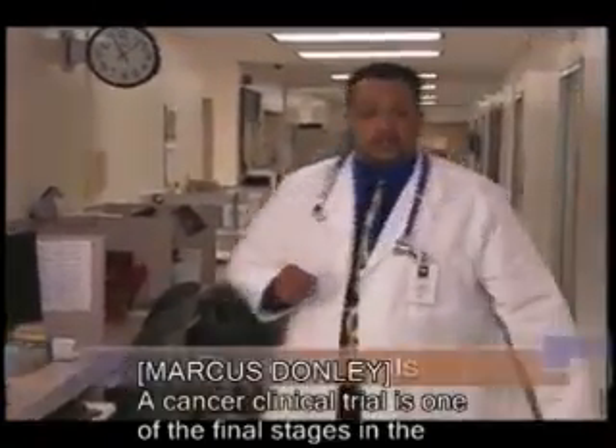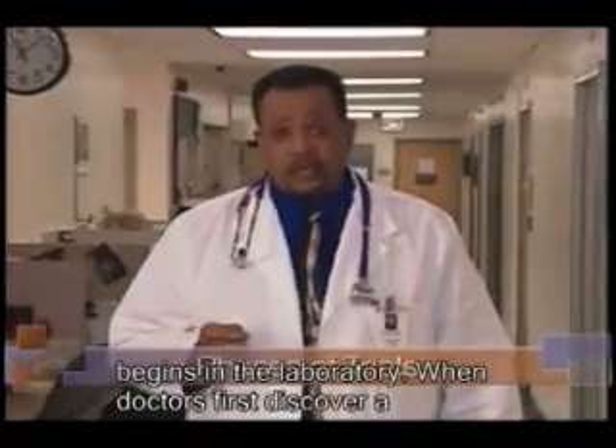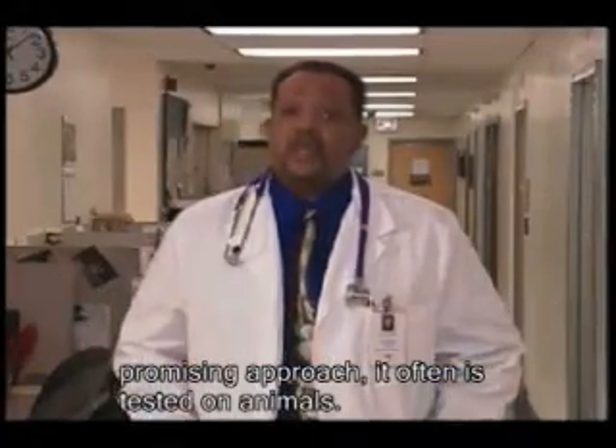A cancer clinical trial is one of the final stages in the careful process of cancer research that begins in the laboratory. When doctors first discover a promising approach, it's often tested on animals.